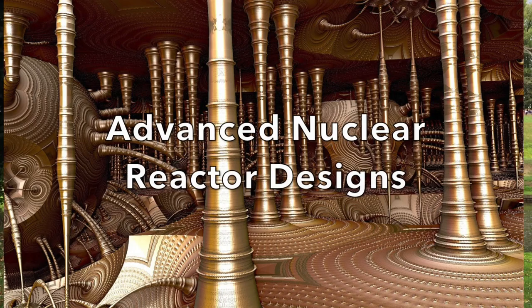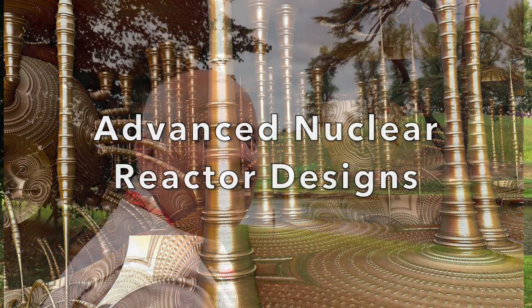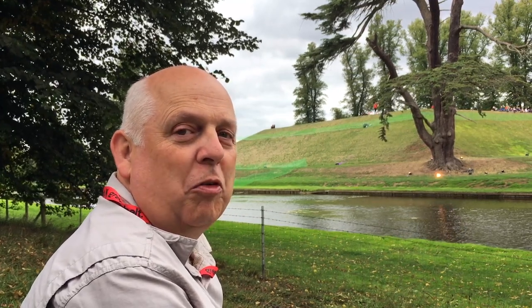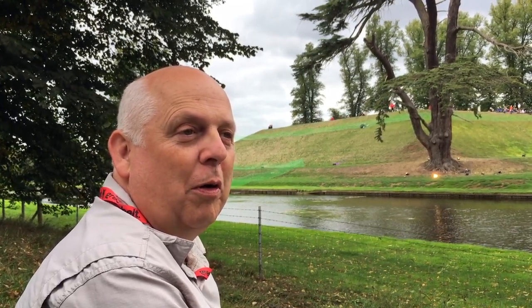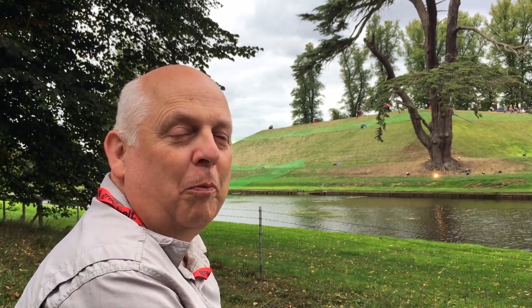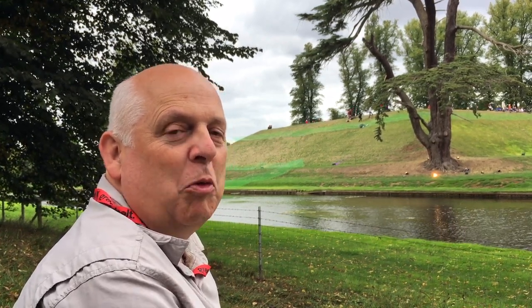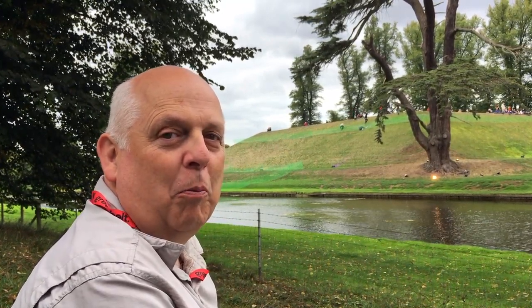Now we're going to talk about the more advanced designs of nuclear reactor. We've experimented with quite a few different reactors around the world. One that you might know about in this country has been the fast reactor up at Dounreay. There were two reactors there, which are sodium reactors — they use molten sodium to cool them. They were demonstration and prototype reactors.